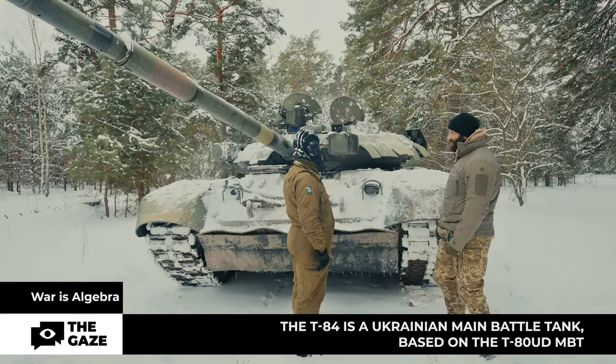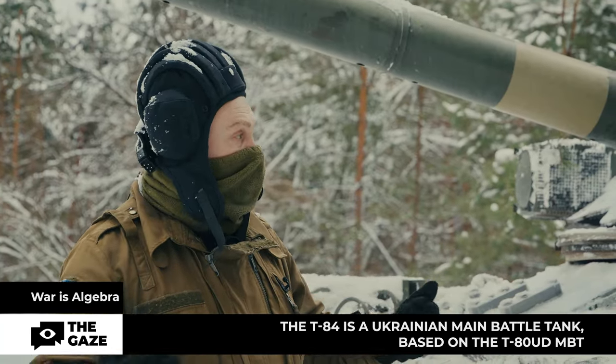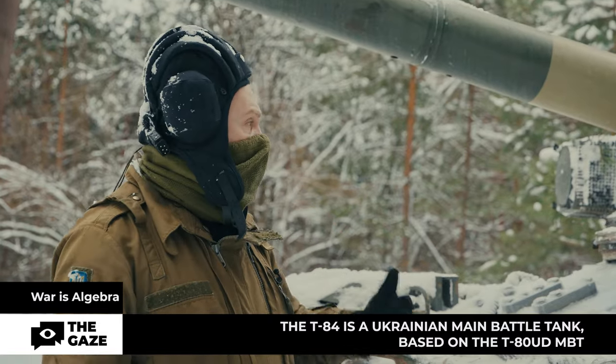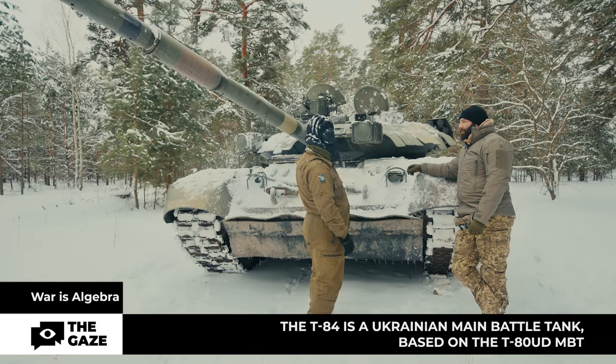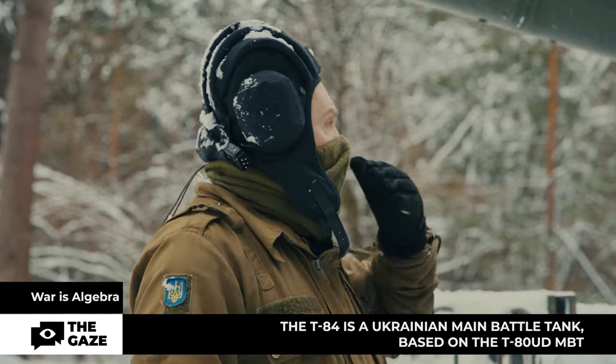What is a tank? It is a tracked vehicle with heavy armor that performs a wide range of tasks — both offensive and defensive. The T-84 tank was built as an experimental model based on the T-80 UD tank and didn't differ much from the latter.